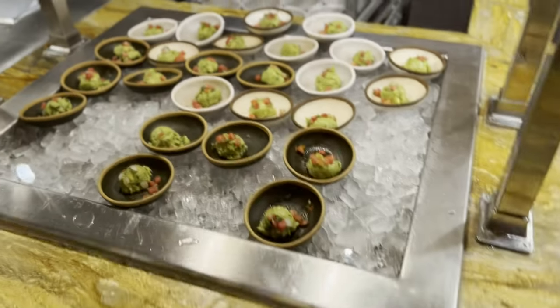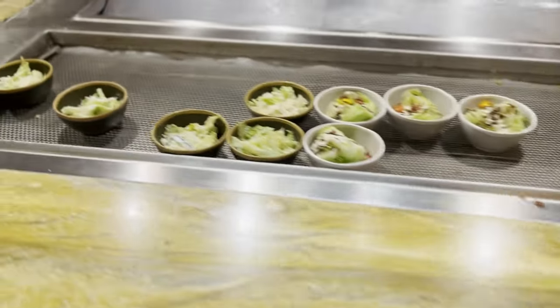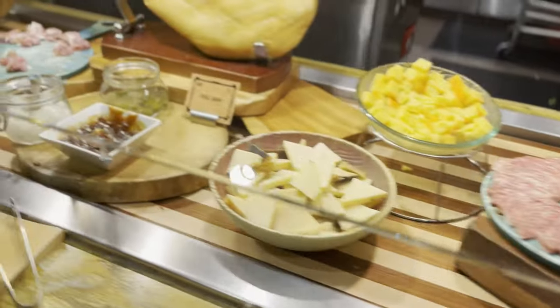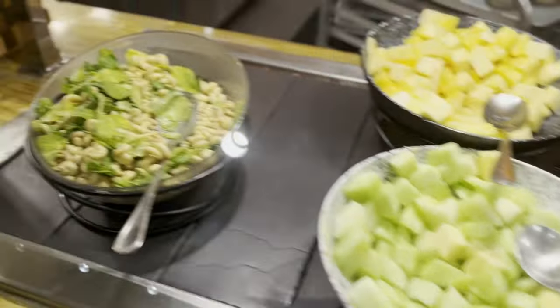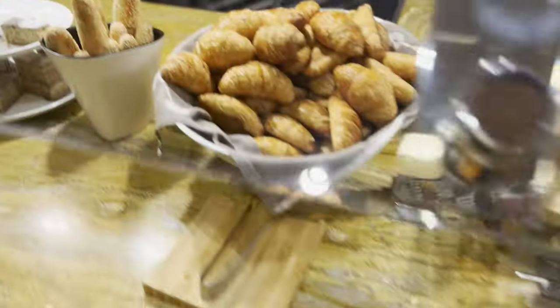Wicked Spoon does a phenomenal job of labeling all their dishes — I will get into that a little bit later. I did want to mention at the beginning that this was spur of the moment. We didn't actually plan on coming here, hence why I don't have any of my equipment with me like mics or a tripod, so I apologize for the amateur quality of this video.